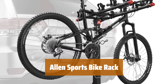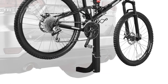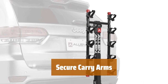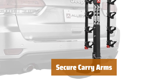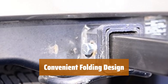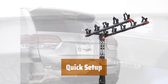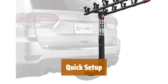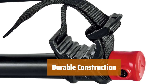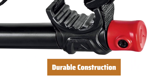Number 4. Easily fits either 1-1/4-inch or 2-inch receiver hitches for your convenience. 28-inch long carry arms securely hold your bikes in place with Allen's patented tie-down system. Folding carry arms quickly drop out of the way when the rack is not in use. Rack sets up and installs in less than 5 minutes, making it easy to use on the go. Sturdy steel construction with black powder coat finish ensures long-lasting durability.